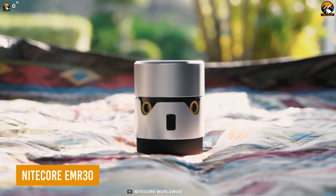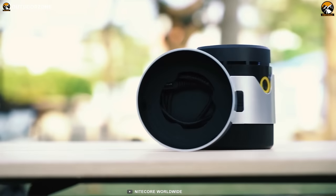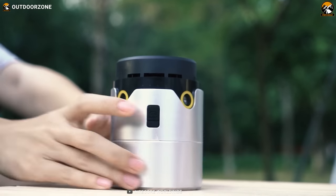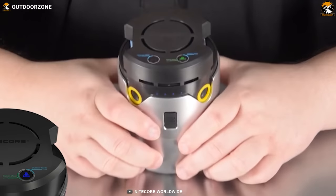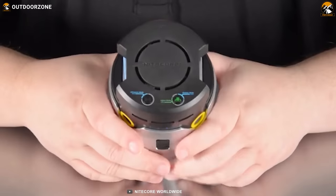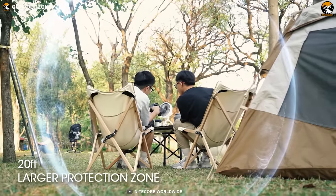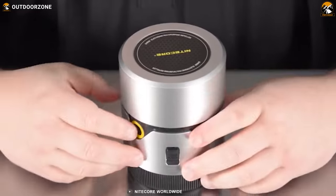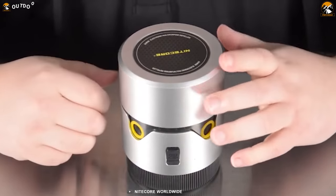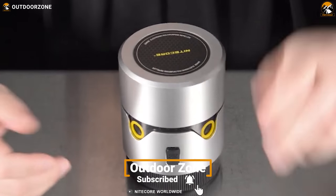The Nitecore EMR-30 is the perfect camping companion for those who want to enjoy the outdoors without worrying about pesky mosquitoes. With its powerful mosquito repellent capability, the EMR-30 creates a 20-foot outdoor protection zone, allowing you to enjoy the great outdoors without any interruption. The EMR-30 is built to withstand outdoor conditions with a durable polycarbonate construction that gives it a stylish, modern look.